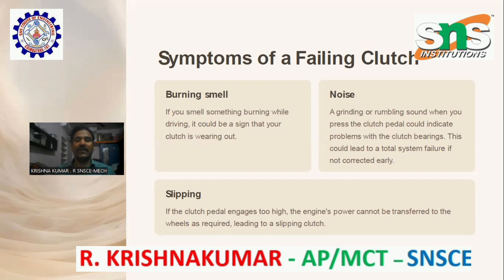Noise: a grinding or rumbling sound when you press the clutch pedal could indicate problems with the clutch bearings. This could lead to a total system failure if not corrected early.